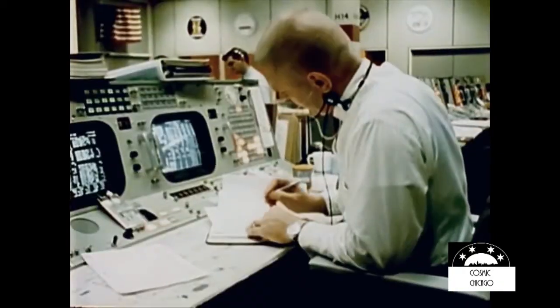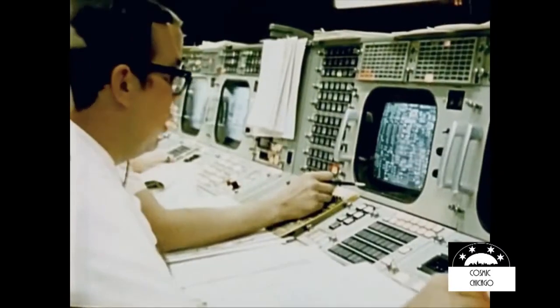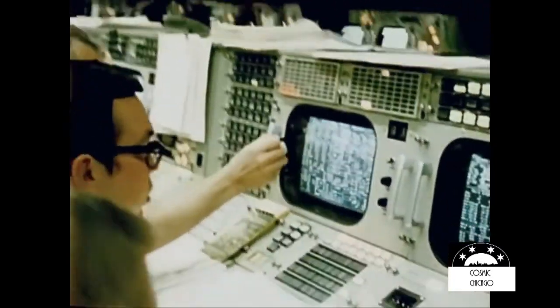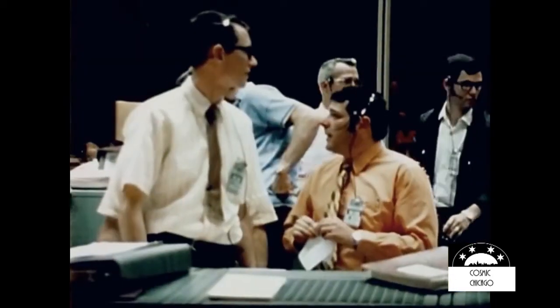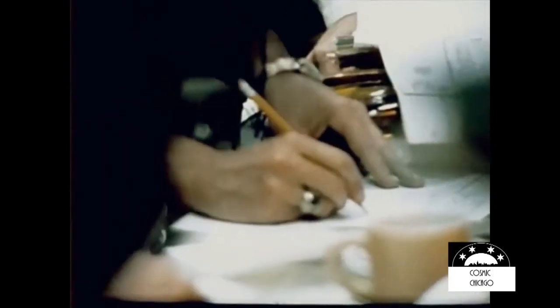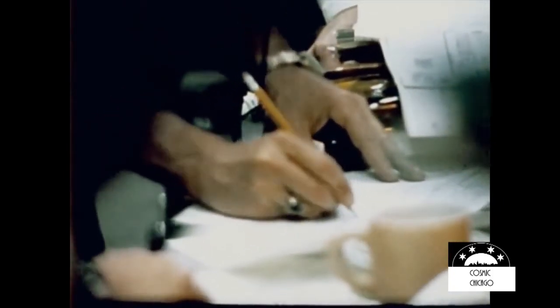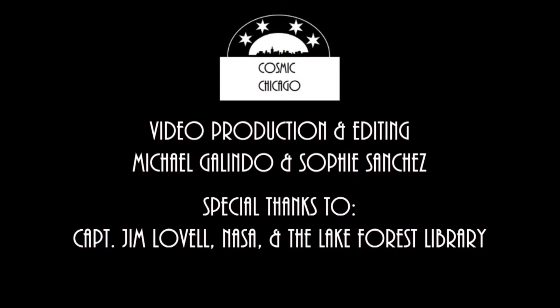This is Apollo Control, Houston. This rapid exchange of conversation you've heard — the main B bus is off the line. Fuel cells one and three also off the line. Fuel cell two is presently on the line. We now show 13 at an altitude of 178,643 nautical miles. We're at 56 hours, 12 minutes into the flight.